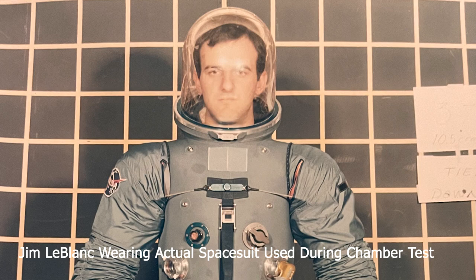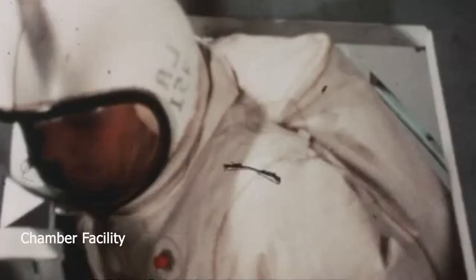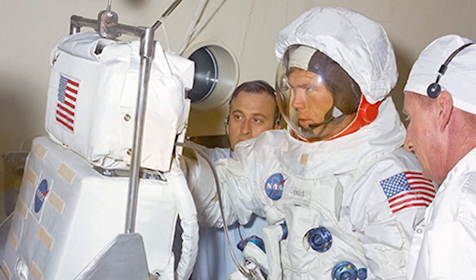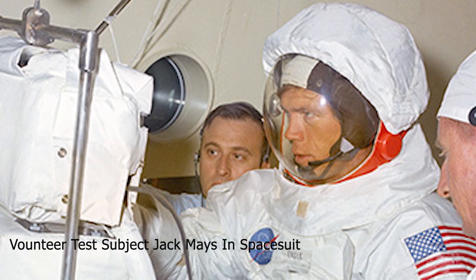It was as a volunteer test subject, testing an early version of the Apollo spacesuit, that LeBlanc had what by all accounts should have been a fatal accident. He describes what happened: 'We were doing the first series of Apollo spacesuit and backpack development testing in 1965–66. I was the assistant test director. The test subject was going to be Jack Mays, who was very experienced, but he came up with a bad problem with his sinuses, so he couldn't make the run. He was about the same size as me, so they decided I needed to be the test subject — my first run.'